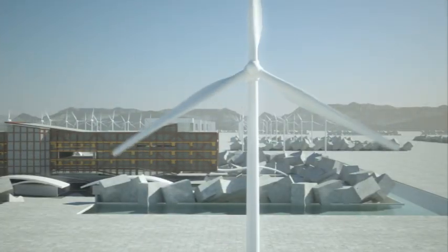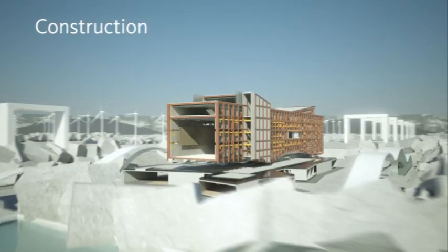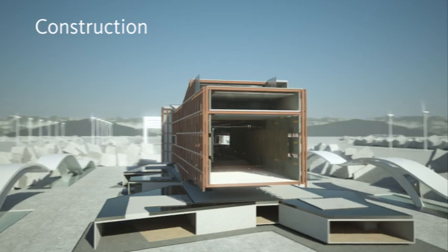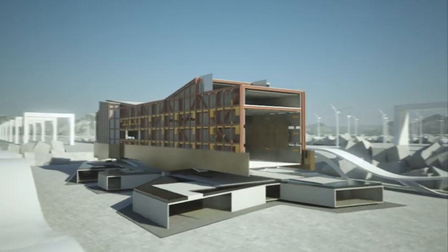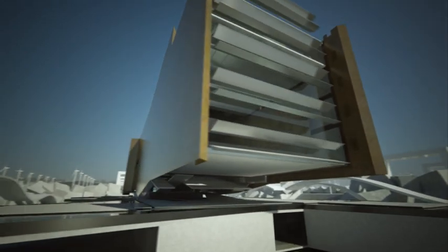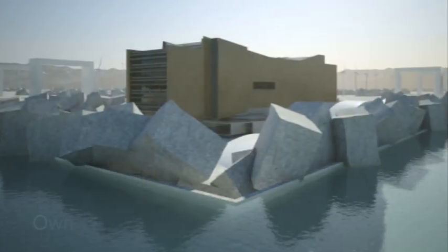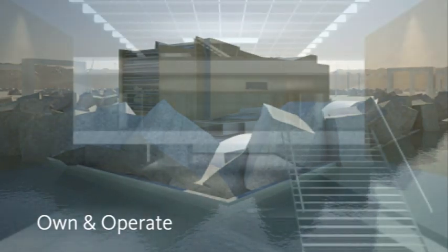IPD's most tangible benefits come during construction. Focus turns to quality control and cost monitoring, resulting in more efficient selection and material installation, minimized RFIs, and more. An intelligent, fully updated 3D model is delivered to the owner for a range of future building uses.